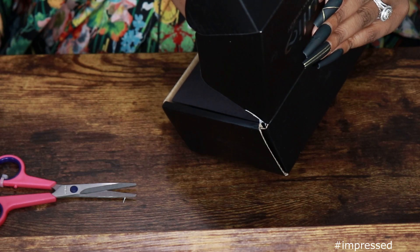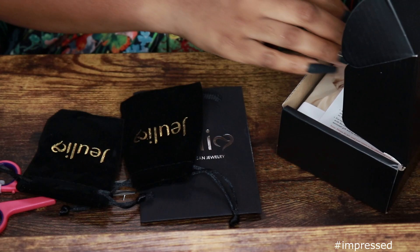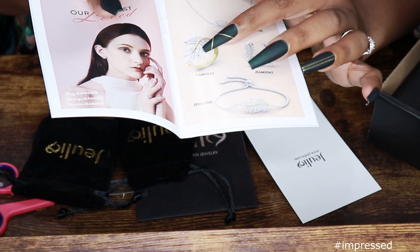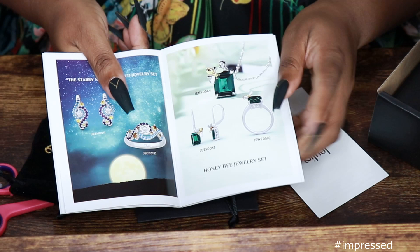A lot of you guys love my Heartbeat Necklace and I actually got it from them. So in the packaging, you do get the little bag and two little baggies. You also get the little info cards, the little magazine that shows you things that they have. Is that a ring with the bracelet and with the necklace and the earrings? A little emerald — that kinda matches my nails.